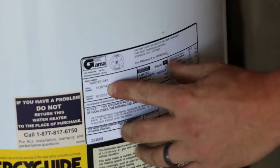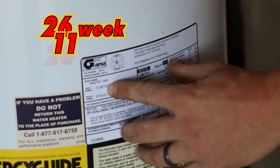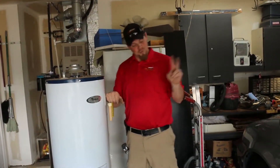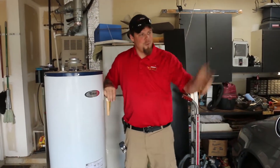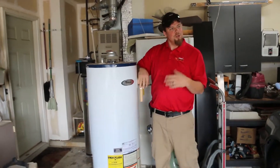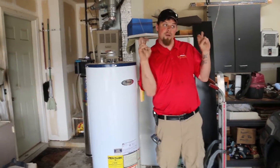For instance, here on this Whirlpool it says 1126. That tells me that this was built on the 26th week of the year 2011. I've found two water heaters where the homeowners said, 'Oh, I was sold a brand new water heater,' and I look at their serial number and say, 'No ma'am, you were given a water heater that was already five years old when it was brand new to you.'